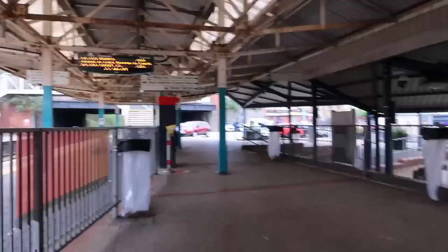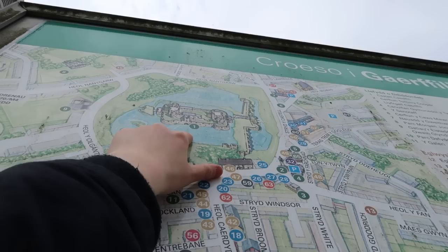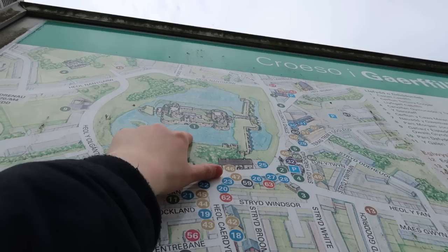Caerphilly is a lot more of an outdoorsy, quiet kind of station than I thought it would be. I would have expected it to be a lot busier here, because it is one of those places everyone's kind of heard of. Very helpfully there's a map of the area right outside of the station, and immediately taking my fancy — what's number one? Caerphilly Castle.